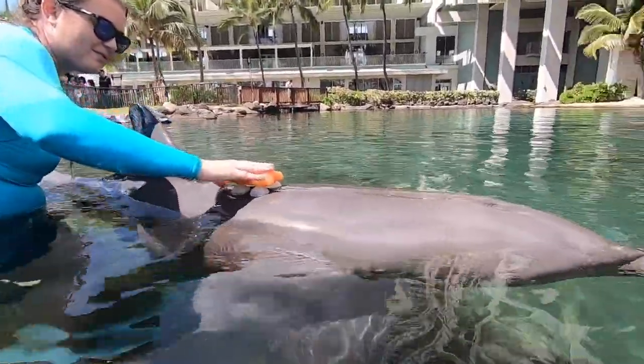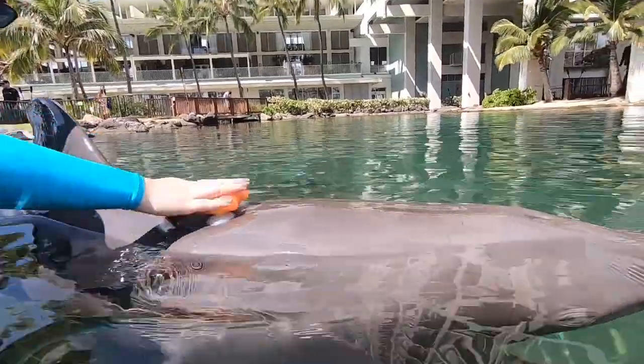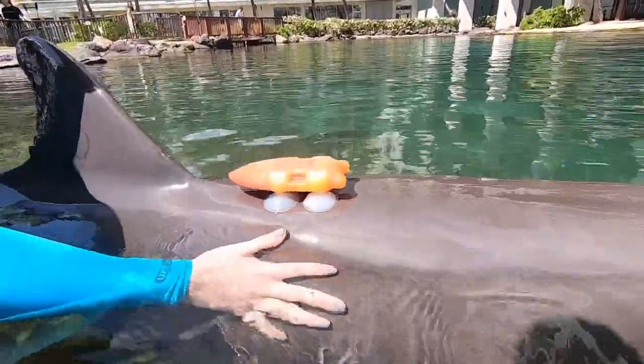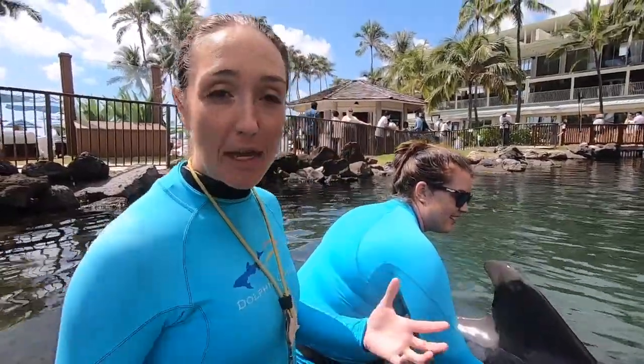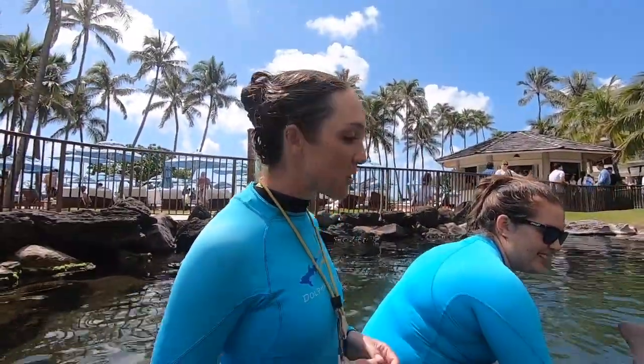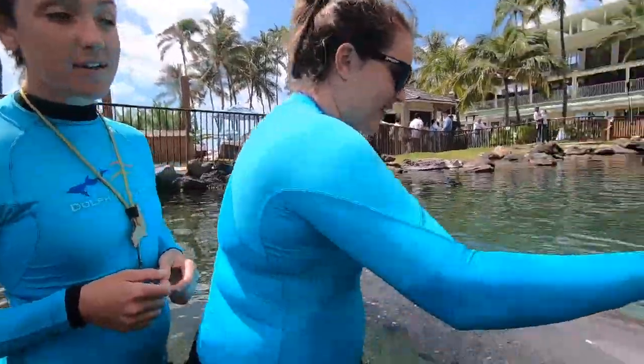It's got these nice comfortable suction cups that stay put but are also comfortable to the animals. Now the tag is on, and we can ask Hua for one of those behaviors that we see him do in his free time all the time. Let's ask him for a speed swim while he's wearing the tag.